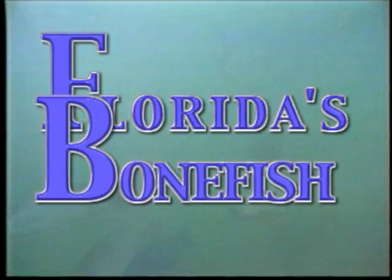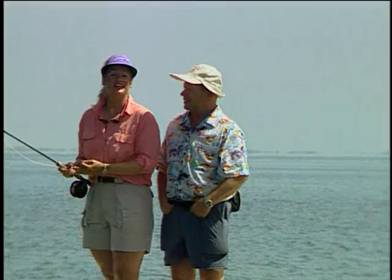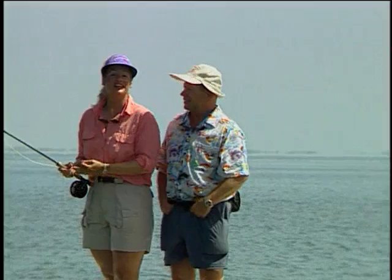Hi, I'm Kelly Watt. Welcome to Fly Fishing Video Adventure and the Florida Keys. I'm Jim Watt. The Keys, without question, have some of the greatest tarpon fishing in the world. And out here lives another great game fish, often referred to as the Ghost of the Flats.